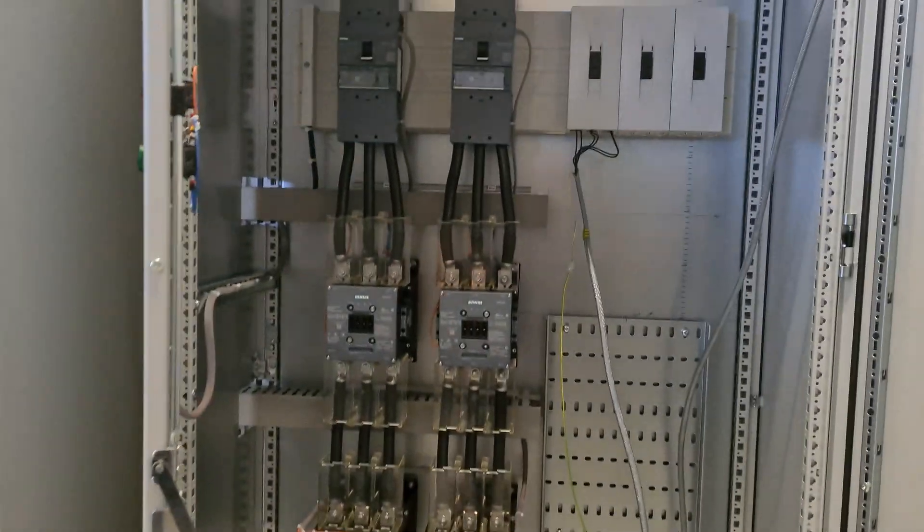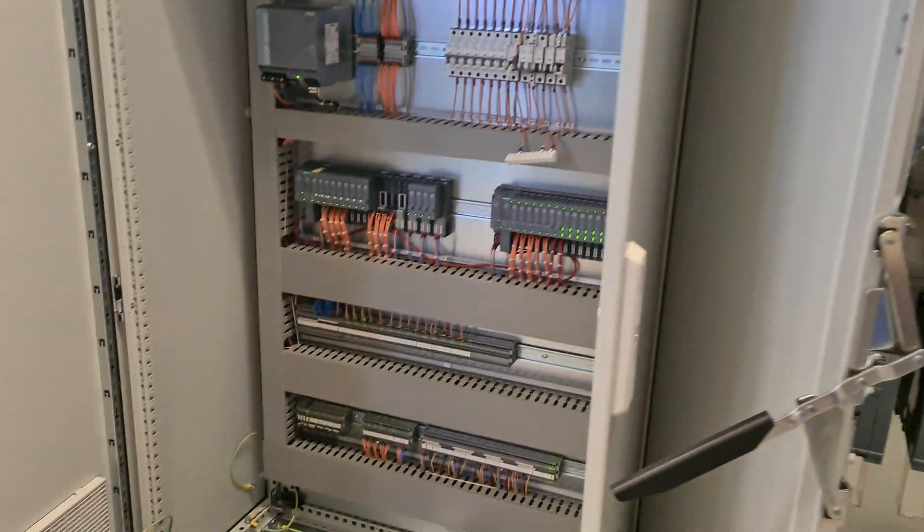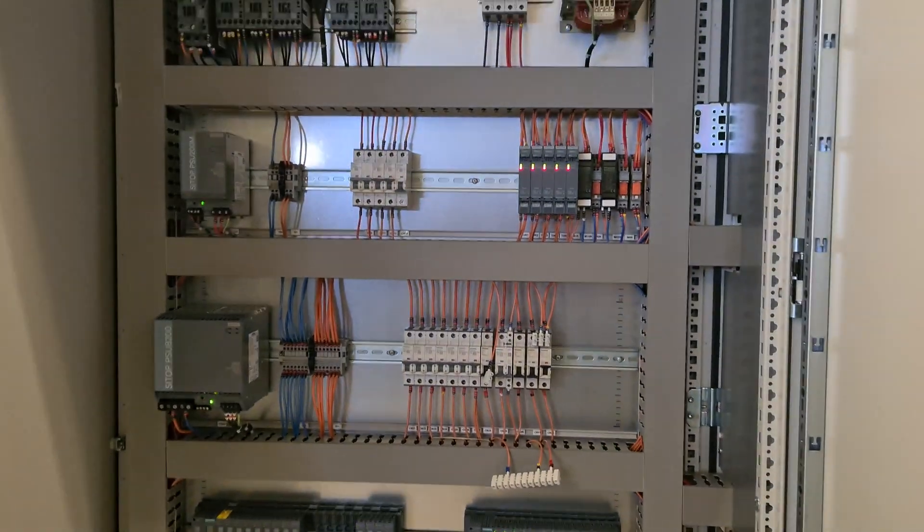Hi guys, how you lot doing? Hope you're all well. So I've just finished uni and I've started working as an electronics control engineer about 10 days ago, absolutely loving it. I just wanted to do a quick video explaining what I do now.